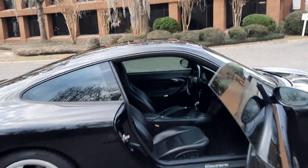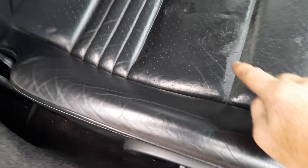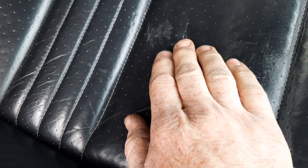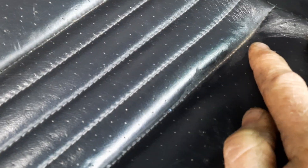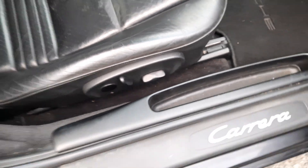On the passenger seat bottom, we have this little rectangle — like maybe something sat on there for a while and indented itself. There's also something here I see all the time on 996s and 986s: it's not really a conditioning issue, it's just the leather kind of gets these little lines in it and hardens a little bit. I couldn't tell you exactly what caused it — I guess a car being 20-something years old causes it.